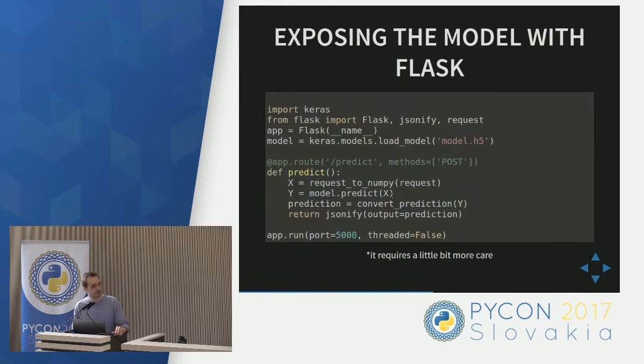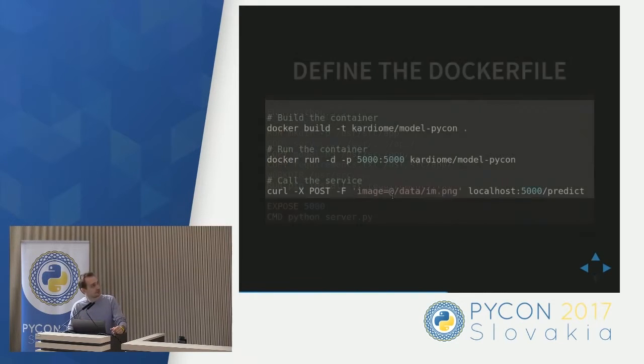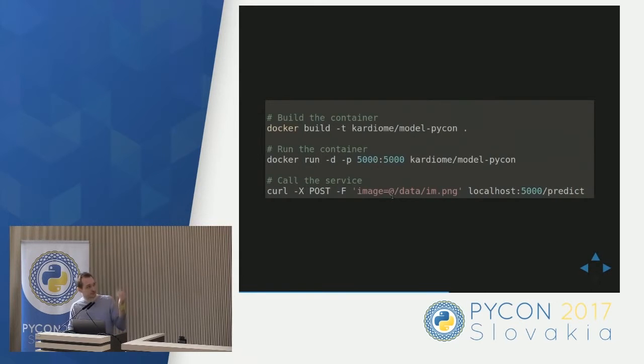To make the service available and ensure it always runs with the same conditions, it's a good idea to wrap it into something like a container. It's nothing really difficult to make a Docker container today. You just define what needs to be copied into the container and build it. Remember to put the model into the container — it makes your life much easier. You can share the whole container and it will do all the prediction work. You can put it on Google Cloud, on Amazon Cloud — it doesn't matter. Your container will do the prediction with the model. Once it's defined, you build it, run it, and send data to the model using curl, for example.